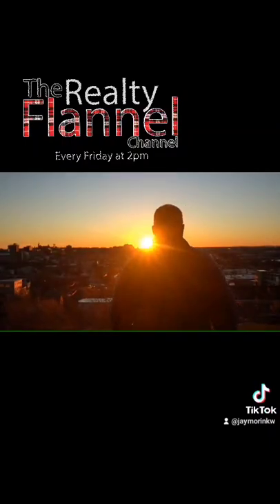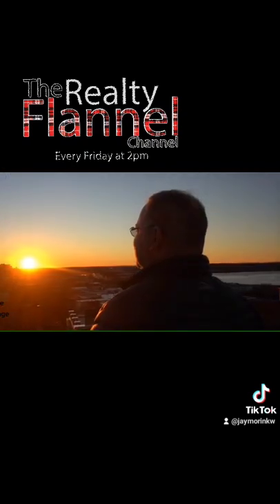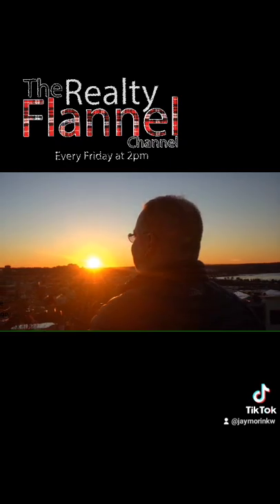This is Jay Morin at Apogee Properties, LLC, powered by Keller Williams Realty. It would be wicked awesome if you would visit us next week and take a look at our next...